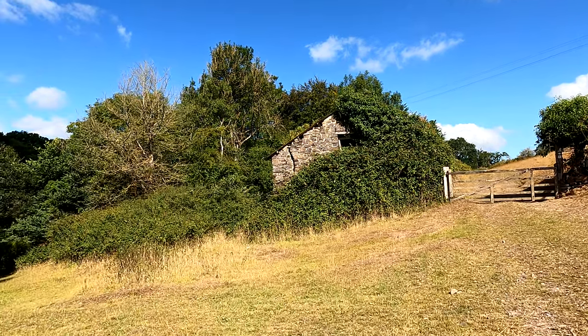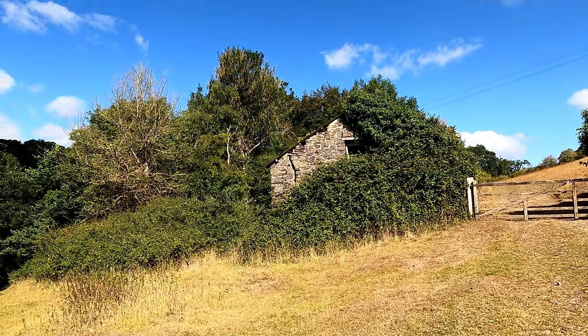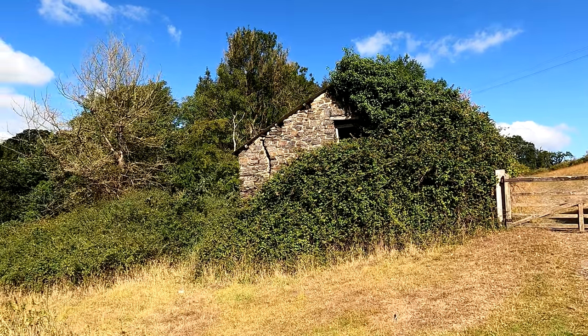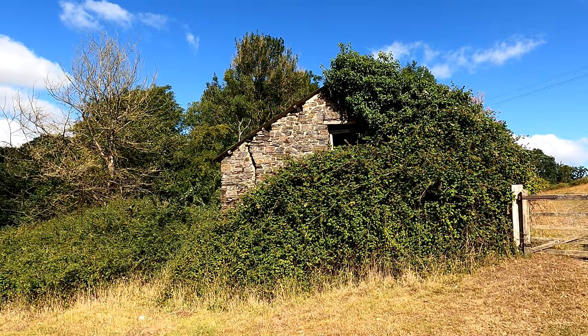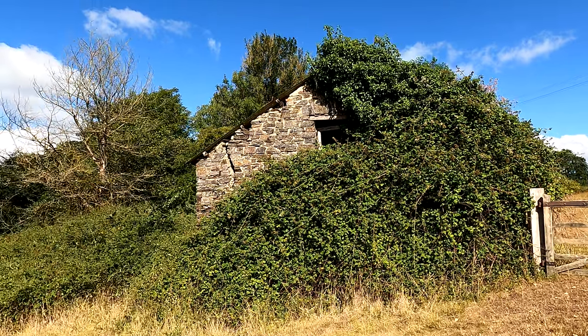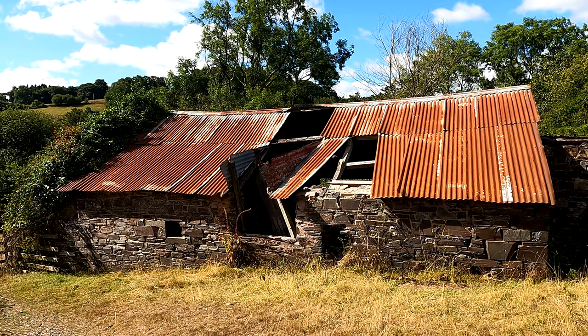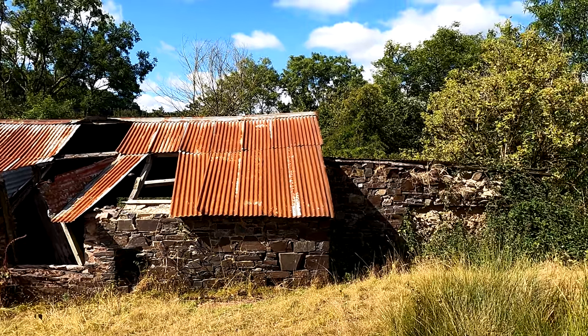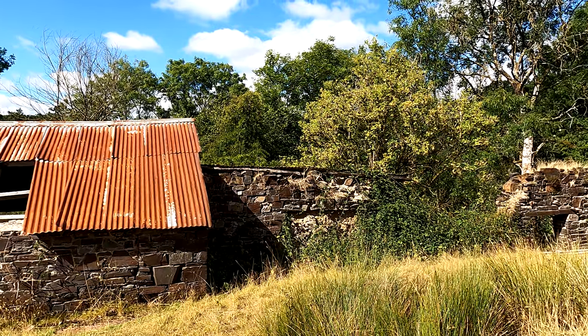We're coming up on a derelict cottage — once somebody's home. But the roof is off, the walls are coming apart and it's completely overgrown. Just wonder what sort of people lived there, what sort of lives they had. A bit more of the building down here to the right.